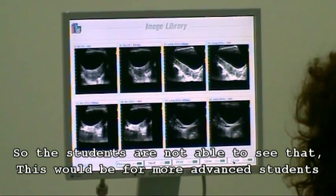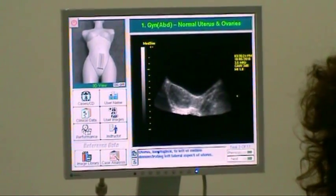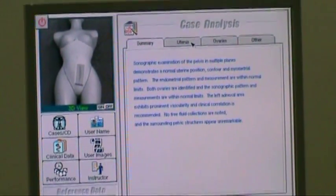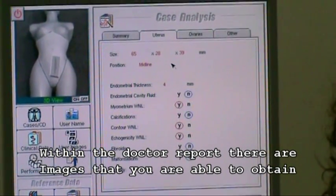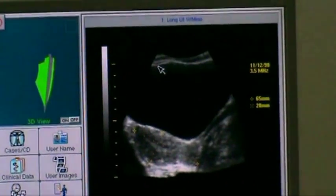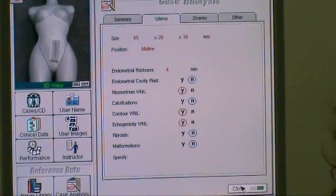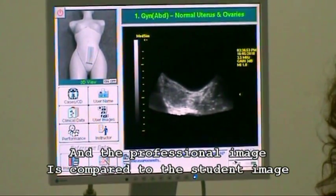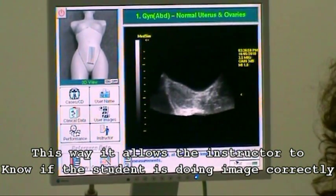As an instructor, you are able to disable the switches so the students are not able to see the image library — this would be for more advanced students. We also have the case analysis, the doctor report. Within the doctor report, there are images that you are able to obtain to see that the student did the correct image. This allows the instructor to know if the student is doing the image correctly.